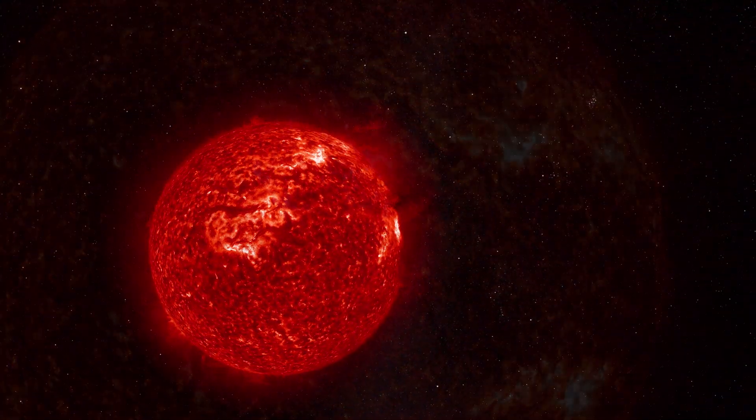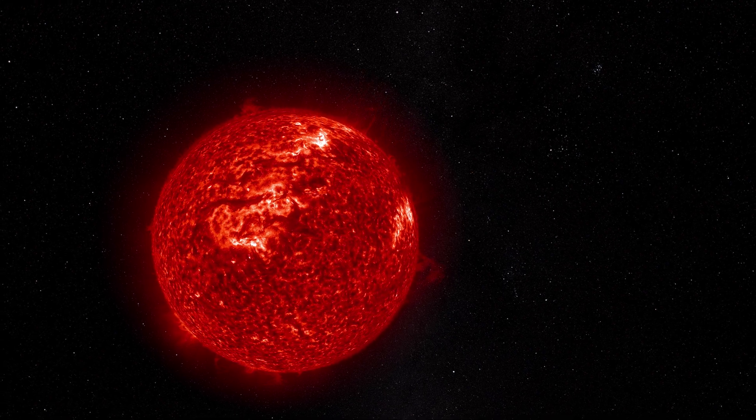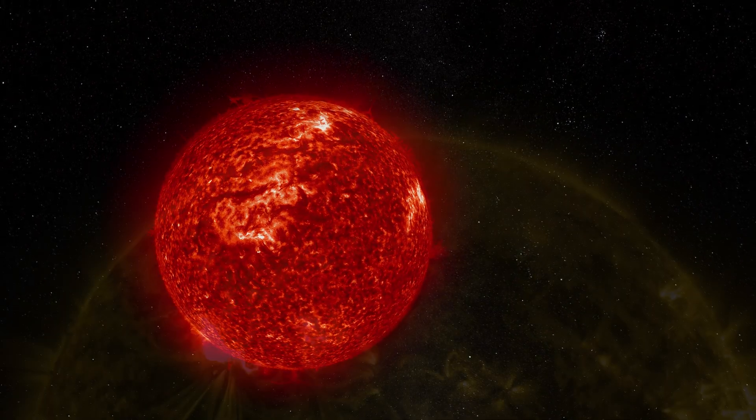The Sun is a seething ball of plasma, an electrified gas-like substance, often called the fourth state of matter.